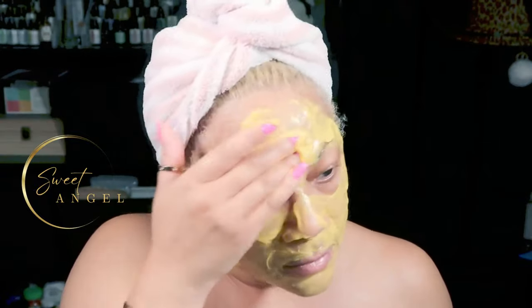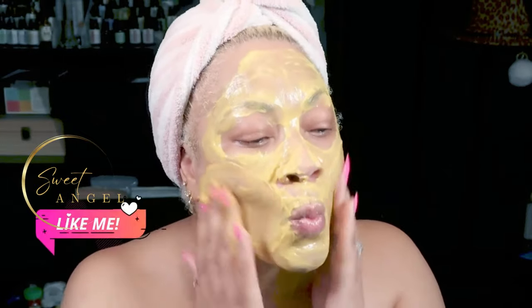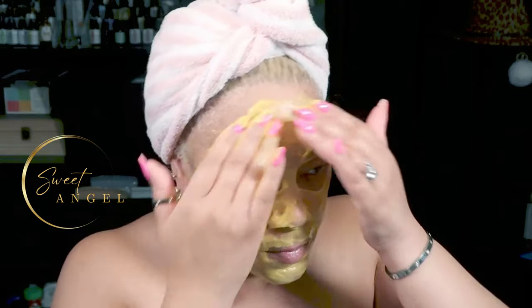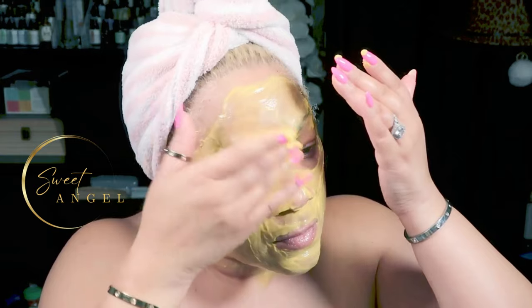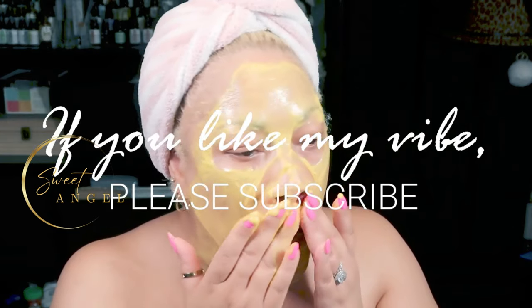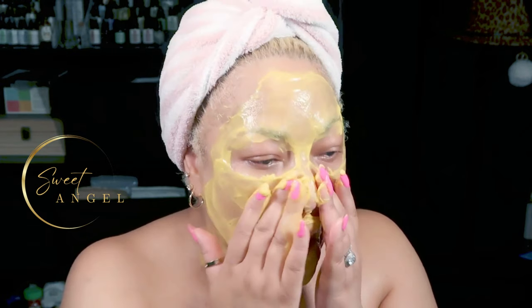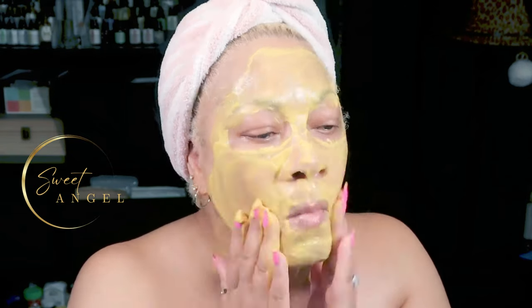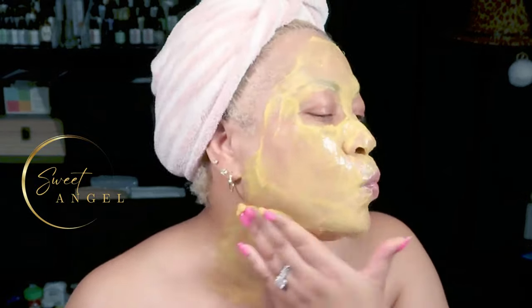It feels so good and refreshing. When applying this, make sure you avoid the eyes, and I always recommend doing a patch test before applying anything to your skin. Once it's completely on, massage it in all over your face, then leave it on for about 10 minutes for the mask to fully dry. Then rinse it off. You're going to do this seven days in a row.